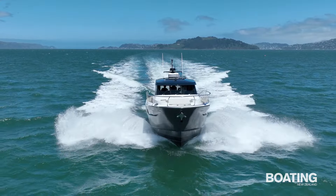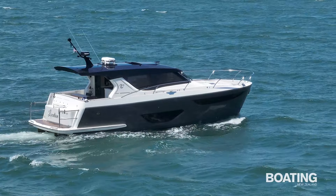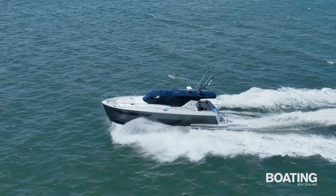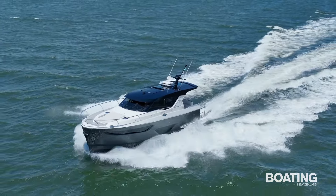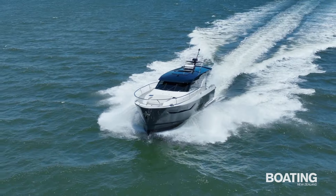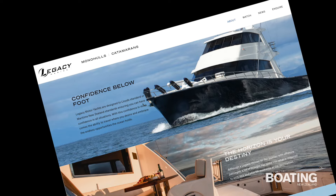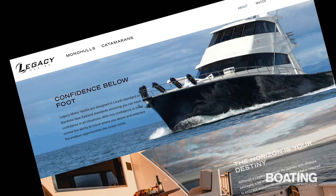The hull is like that of the Legacy 35 we reviewed last year, with a fully immersed chine to avoid chine slap. It is an evolution of a hull shape that has been used by sports fishers and military boats in the past, and which really comes into its own in rough seas. The Legacy 45 was built in Whakatane by the Shaw family, which has a well-earned reputation for producing high quality, award-winning aluminium boats, honed by over 20 years of continuous operation.